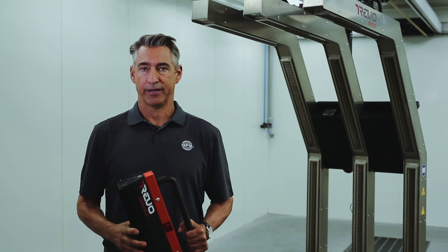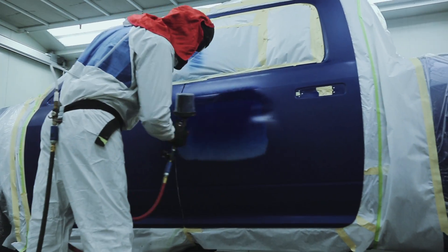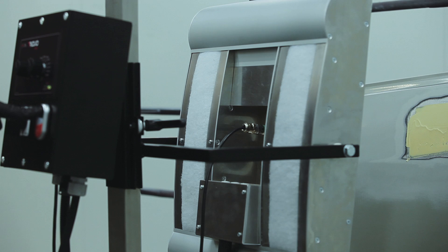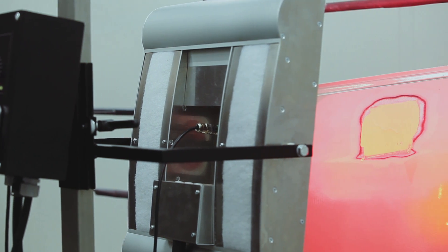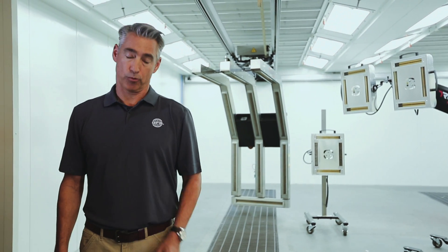Revo systems use short-wave electric IR technology to offer the fastest cure time in the industry for both the prep and the paint processes, and it cures fillers and coatings quickly. It doesn't just dry the coating — it heats the substrate to cure the paint job from the inside out for a fast, complete cure. This breakthrough technology comes from Global Finishing Solutions, the experts in paint booths and finishing equipment.